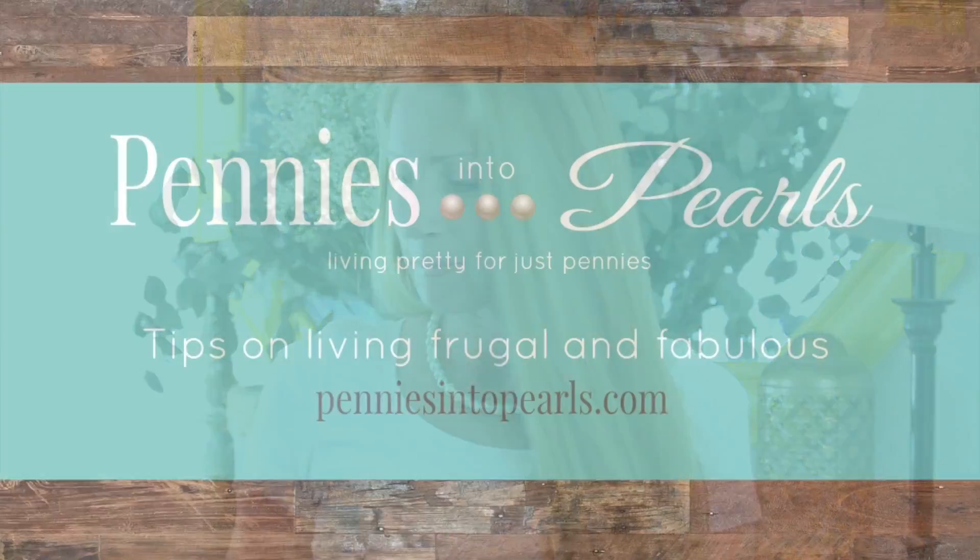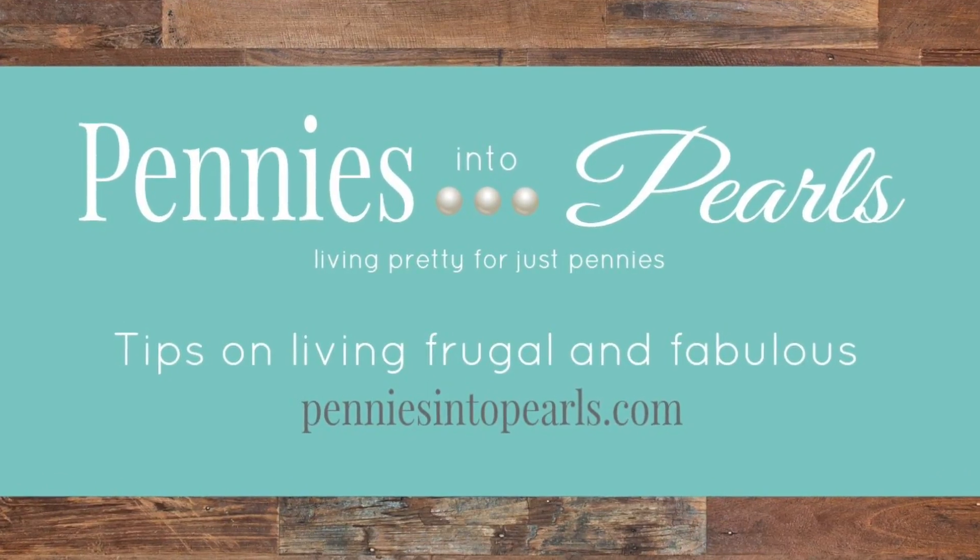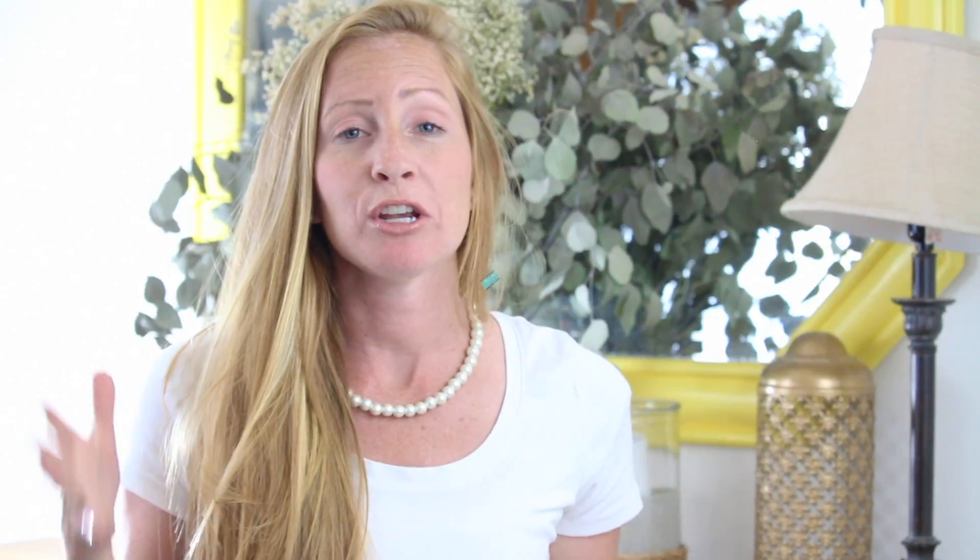Today I'm gonna be sharing with you guys the three places that I'm constantly browsing and searching to find hidden treasures to help decorate our home and make it look beautiful on a tiny budget. Plus, I'm gonna be sharing with you guys a new-to-me app that you can use to find those hidden treasures to help decorate your own home.